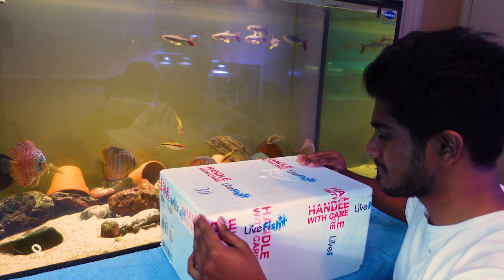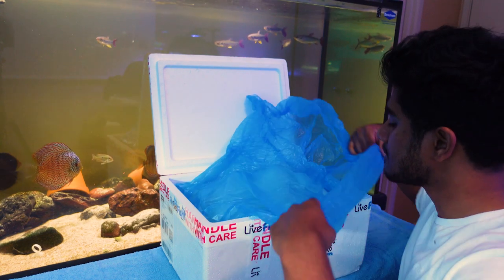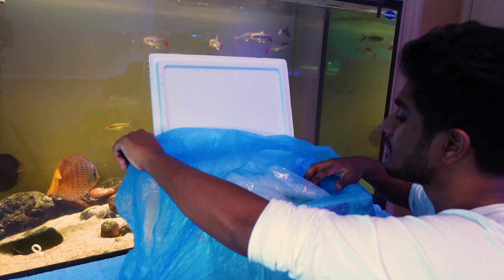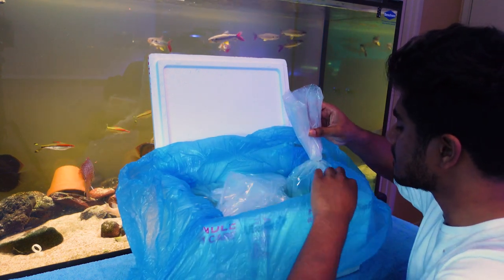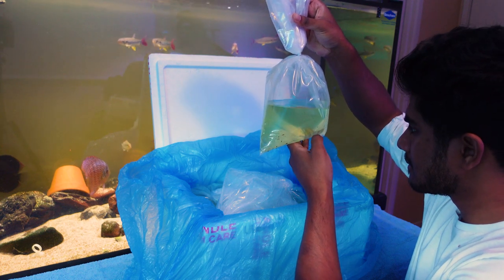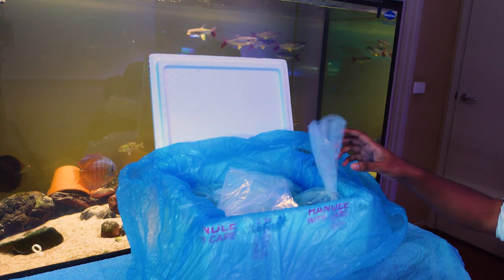Whilst it can be daunting to purchase fish online, the livefish.com.au team provide regular updates on when your order's been received, when it's being processed and packaged, and when it's been sent out — so you're made aware of every single part of that journey before the fish arrive at your doorstep. They also have a comprehensive dead-on-arrival policy, which should give you a little bit more peace of mind. I've ordered over 200 fish and made quite a few unboxing videos documented on the channel, so you can see the quality of delivery firsthand.